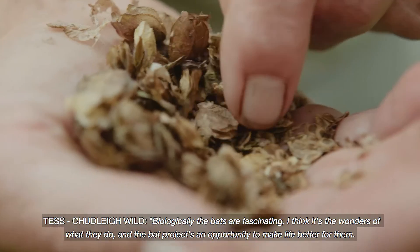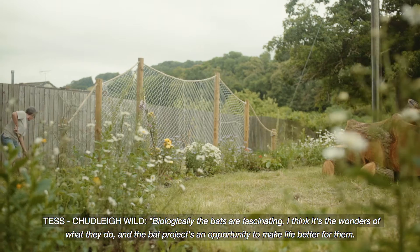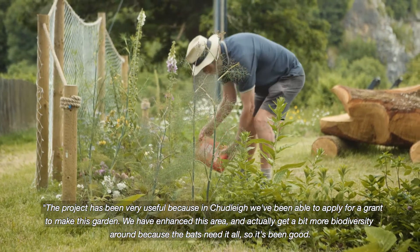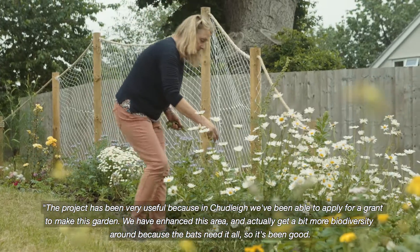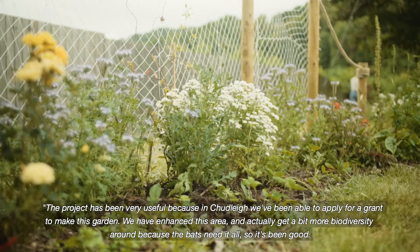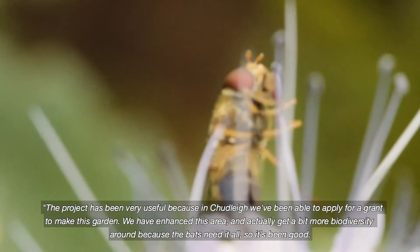Biologically, the bats are fascinating. I think it's the wonders of what they do. And the Bat Project is an opportunity to make life better for them. The project has been very useful because in Chuddley we've been able to apply for a grant to make this garden. We have enhanced this area and actually get a bit more biodiversity around, because the bats need it all. And so it's been good.